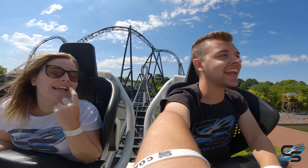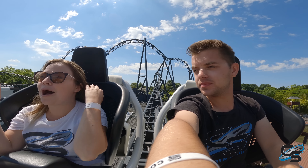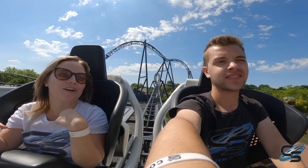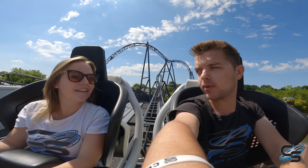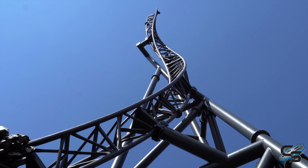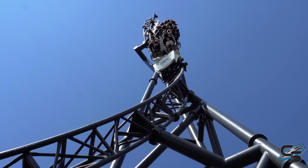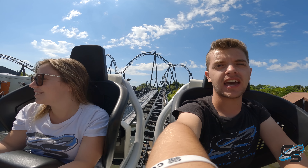Dude. Okay. I know I keep saying stuff like this, but it reminds me of like if you took Pantheon and Copperhead Strike and took parts of them together. The spike was really, really cool — that was way cooler than I thought it was going to be. I don't know if I've quite felt something like that. I like that better than the spike on Pantheon. Yeah, I can respect that.